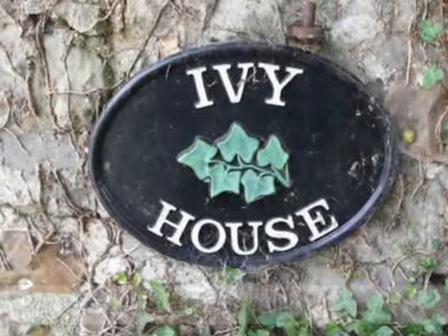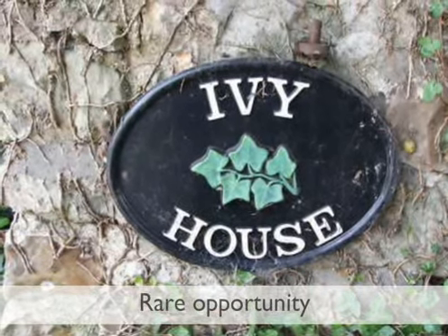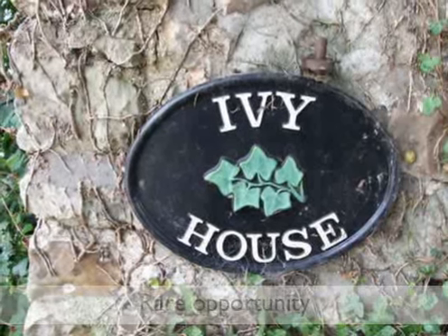Ivy House offers a rare package of an immaculately presented cottage of great charm and character, located in a private but convenient location with plenty of parking.